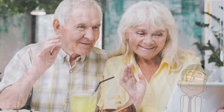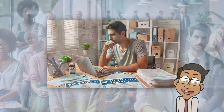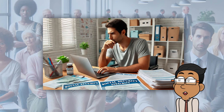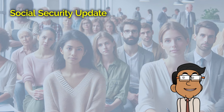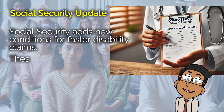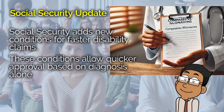The Social Security Administration has just added some new conditions to their Compassionate Allowances list. This list is crucial because it allows people with severe medical conditions to get their disability claims processed much faster. For many, this could mean the difference between months of waiting and getting the help they need almost immediately. So what does this mean for you, and how can it help?